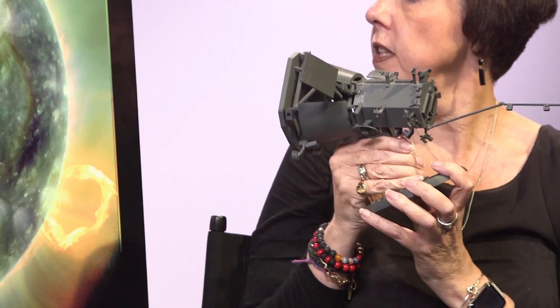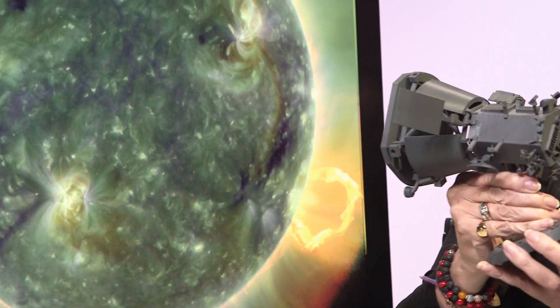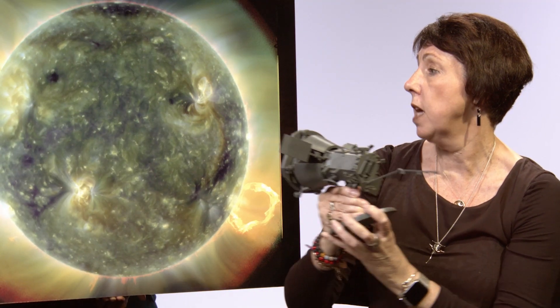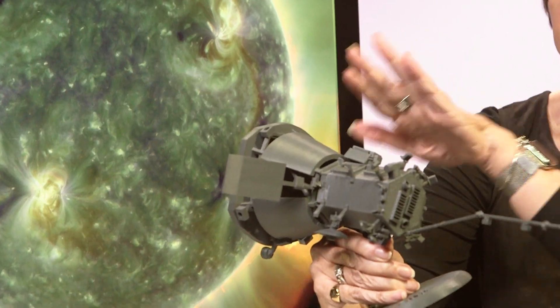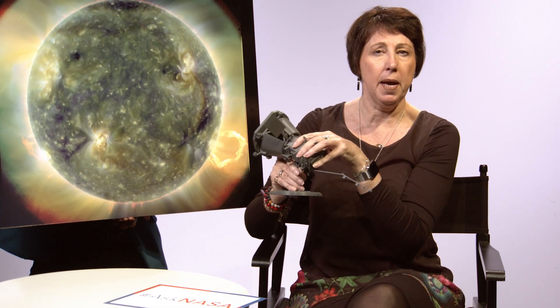Could I get some sun in here, please? As the spacecraft moves around the sun, the heat shield has to remain pointed towards the sun at all times. The front of the heat shield will get to about 2,500 degrees Fahrenheit, but the main body of the spacecraft is nice and cool at about 80 degrees Fahrenheit, which is a bit like a balmy Florida evening in August. And that's Parker Solar Probe.